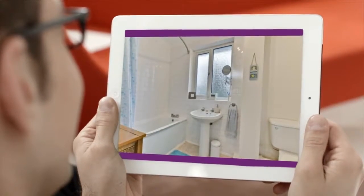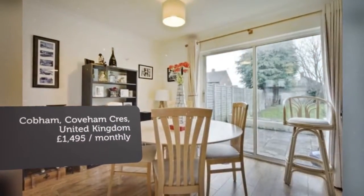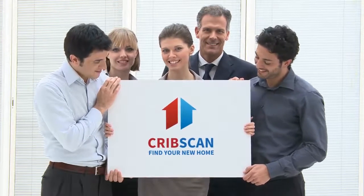Key Features: Semi-Detached Family Home. Walking distance to Cobham High Street. Wood flooring to downstairs. Spacious L-shaped reception room.